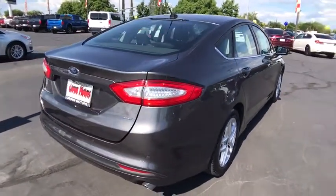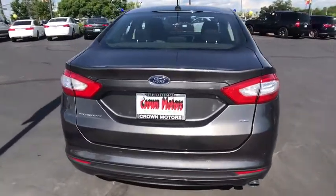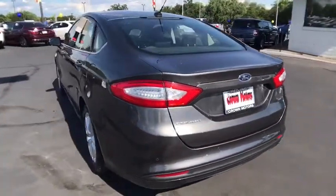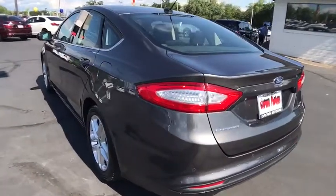Traction control, keyless entry, stability control, anti-lock braking system, air conditioning front, power steering, floor mats, cruise control, anti-theft security system.